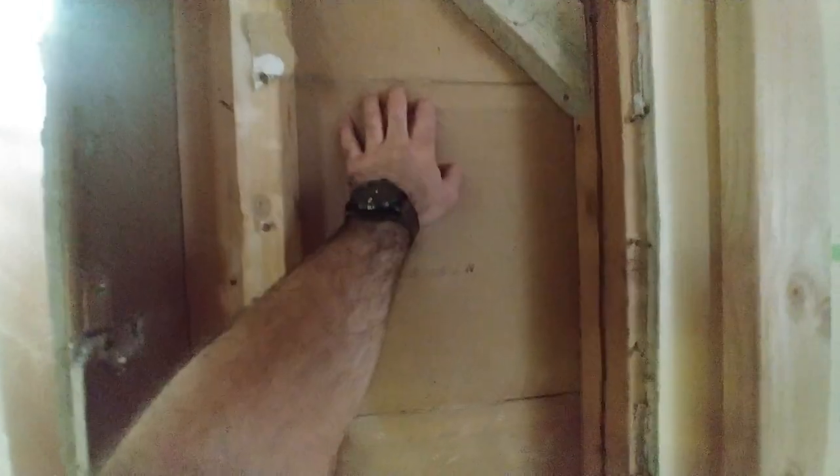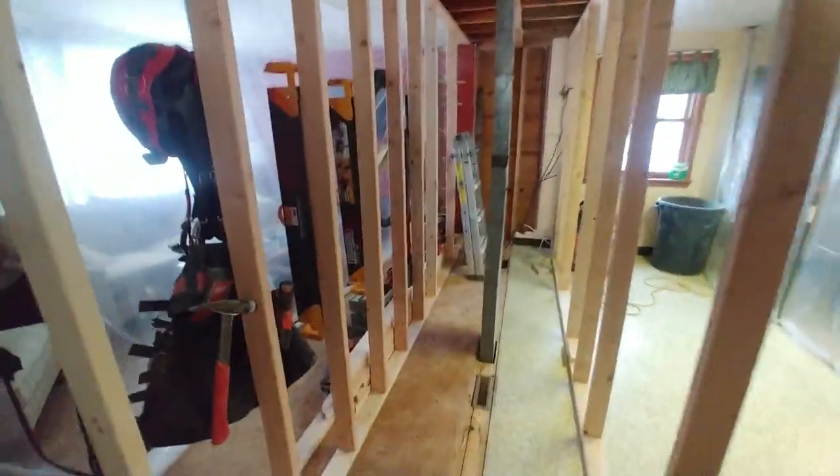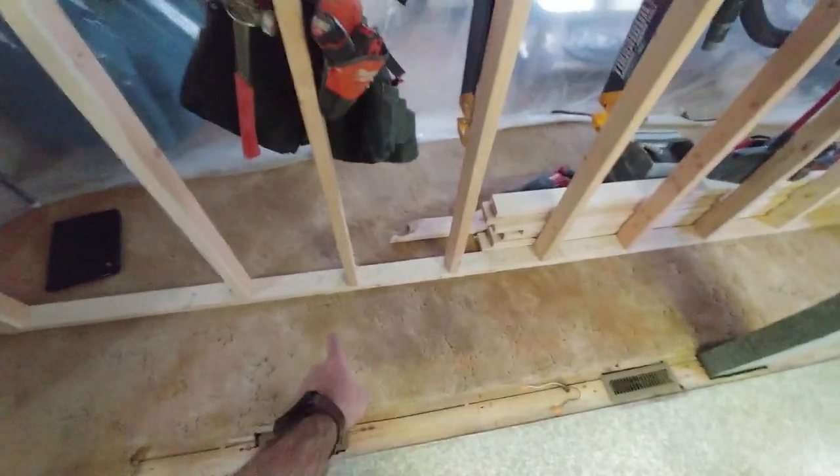It was old material — not quite drywall. Here's the back of it: 16-inch by 48-inch panels that went all the way down both sides of this wall, and on the ceiling too. It all went out that window.